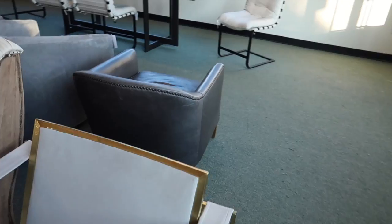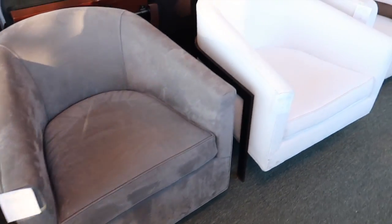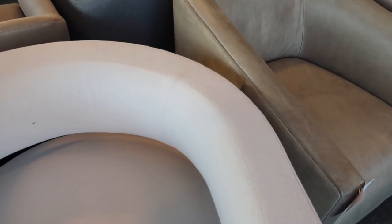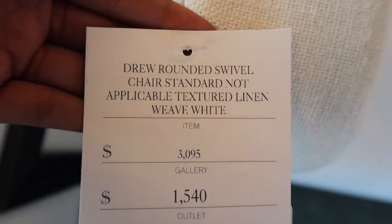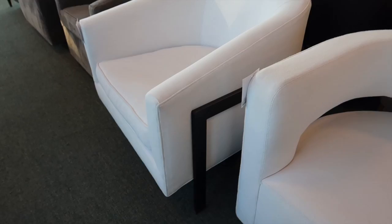A lot of the stuff here is very, very damaged to where you can't even repair it, so I don't know how someone would even justify a purchase. This chair is really cool and it spins. It's still $1,500 at the outlet but there is some damage — though it's really cool with the black legs.